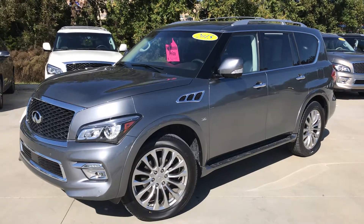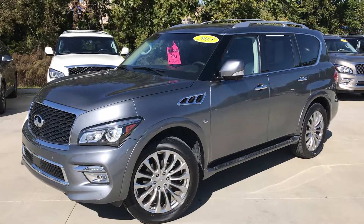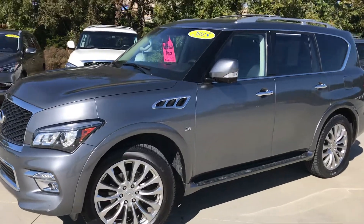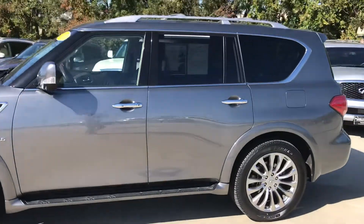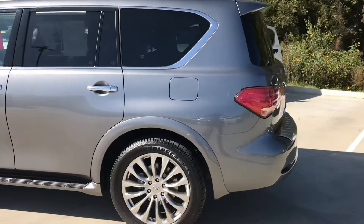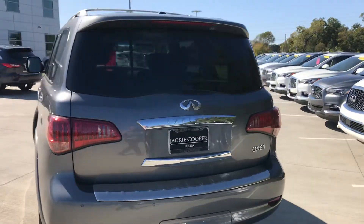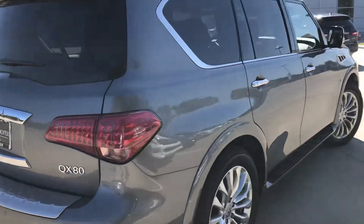Hi, this is Gregor at Jackie Cooper Infinity, showing you the 2015 Infiniti QX80 base. It's a normal drive vehicle, but calling it base is slightly unfair because there's very little that's basic about it. Full-size SUV, 5.6-litre V8, producing strong horsepower and braking force, capable of towing up to 8,500 pounds. The vehicle is really an outstanding performer.